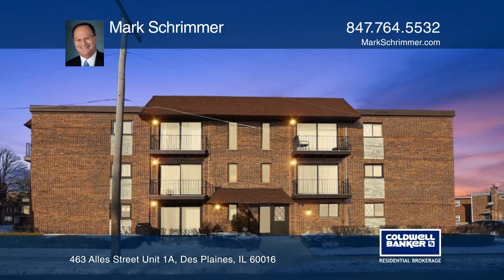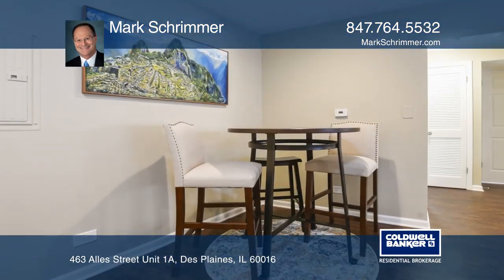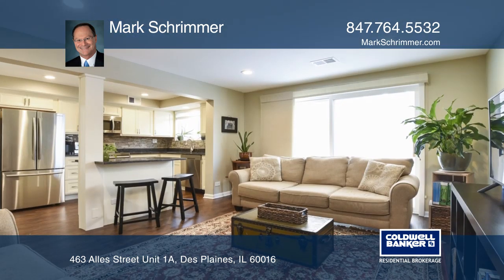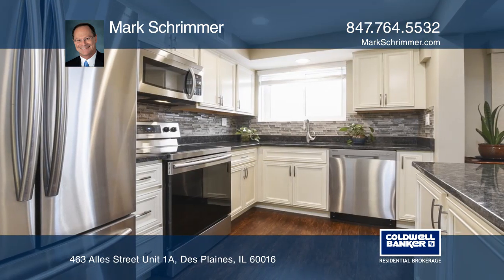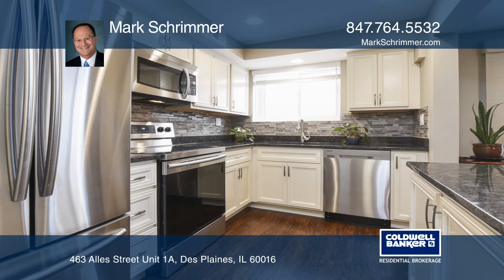Cozy, warm, and quaint are just a few adjectives used to describe your newly remodeled home. The entire home was renovated in 2017 to include an updated kitchen, bathroom, windows, recessed lighting, floors, paint, and interior doors.